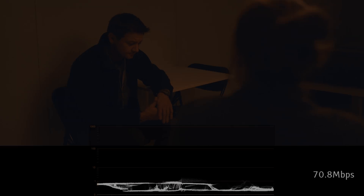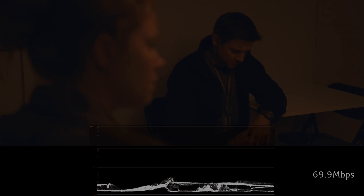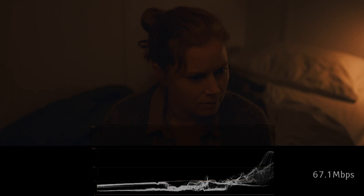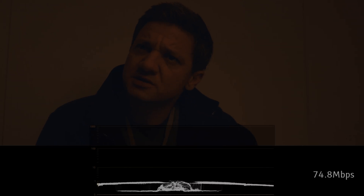Bitrate is usually proportional to image quality, so a higher bitrate often means a better-looking movie. 4K Blu-ray discs are available in two sizes: dual-layer 66GB discs and triple-layer 100GB discs. The type of disc determines the maximum bitrate. The dual-layer ones can have a maximum bitrate of 108 Mbps, while the triple-layer ones have a maximum bitrate of 128 Mbps.